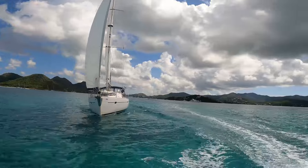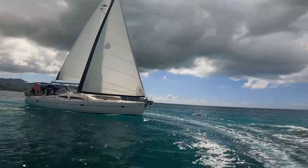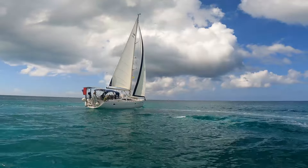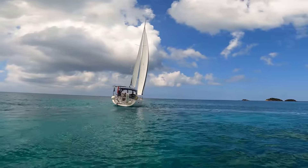Thank you for watching. This 2006 Elan Impressions 434 is a beautiful yacht that has been well maintained and upgraded by her owners. She is ready for you to make memories of a lifetime. For more information, please reach out to Andrew at Virgin Island Yacht Brokers.